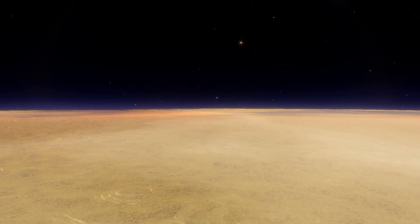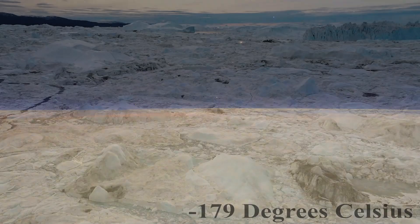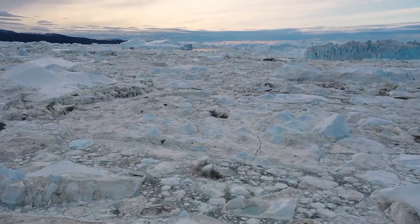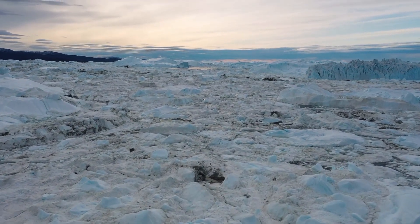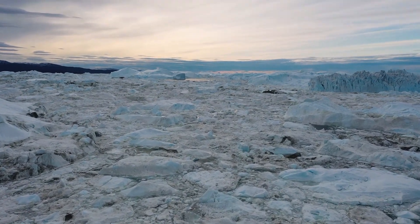Titan's surface is extremely cold. On average, the surface temperature hovers around minus 179 degrees Celsius. This frigid temperature is due to factors like the moon's distance from the sun and its thick, nitrogen-rich atmosphere, which acts as a greenhouse gas, trapping heat and preventing it from escaping into space.